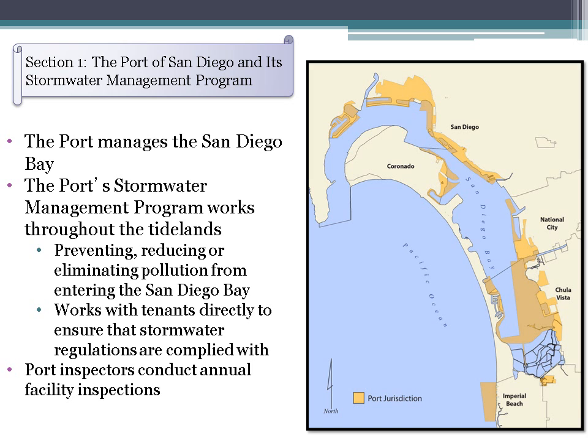Section 1: The Port of San Diego and its Stormwater Management Program. The port manages the San Diego Bay and is responsible for the development, management, and maintenance of the San Diego Bay tidelands. The port's jurisdiction includes five member cities: Chula Vista, Coronado, Imperial Beach, National City, and San Diego.